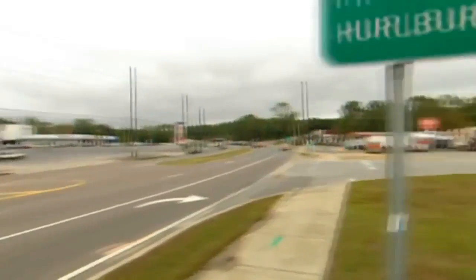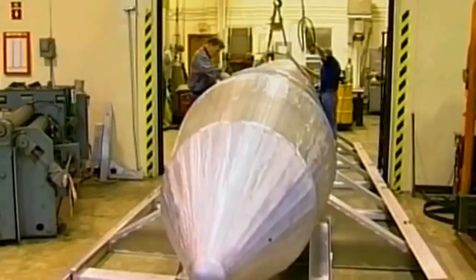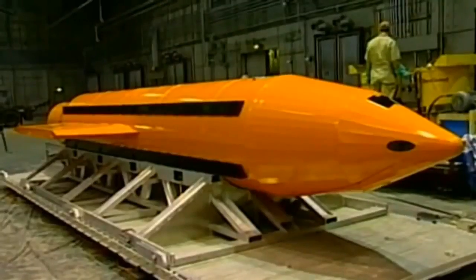But after that time, the Daisy Cutter evolved into more of a psychological weapon. The MOAB was first tested in full operational mode at Eglin Air Force Base on the 11th of March, 2003, just nine months after development began.